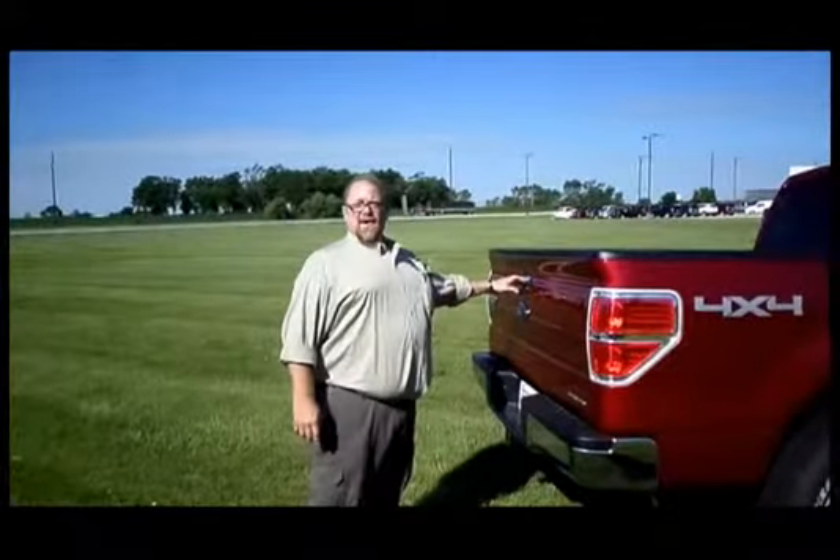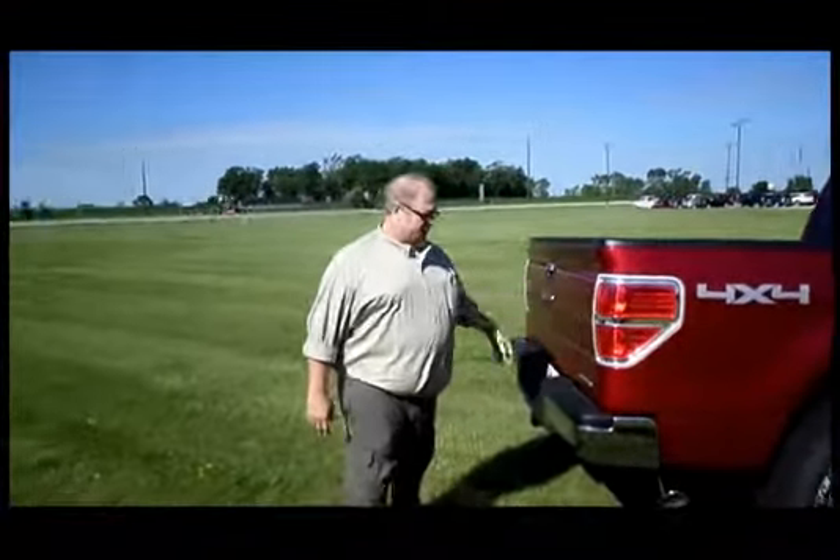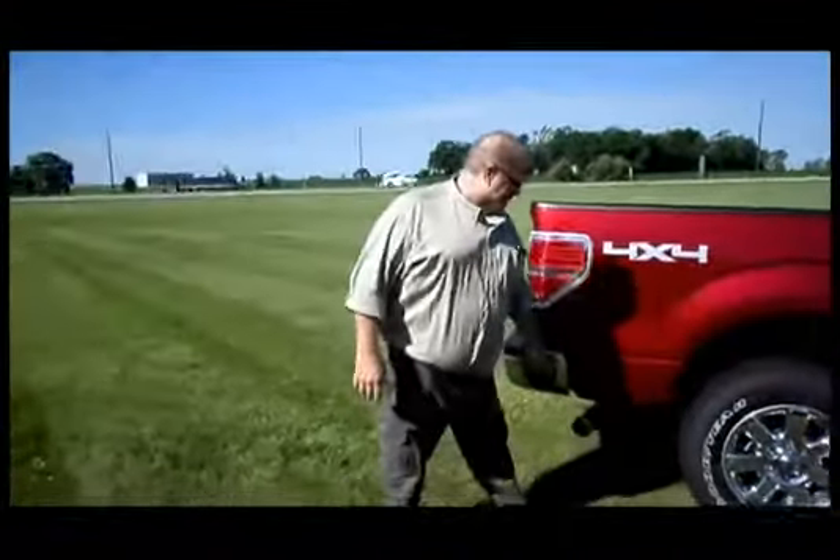Hi, this is Gordon Beckton at Granger Motors. Let me tell you a bit about the chrome package on that new F-150. Chrome latches all the way around, including your tailgate. Of course, you've got chrome bumpers and chrome tailpipes.